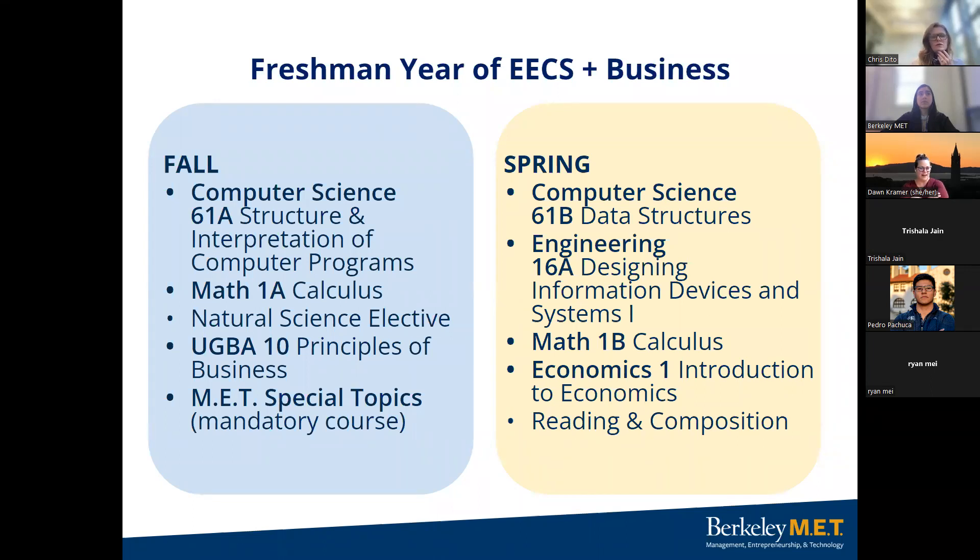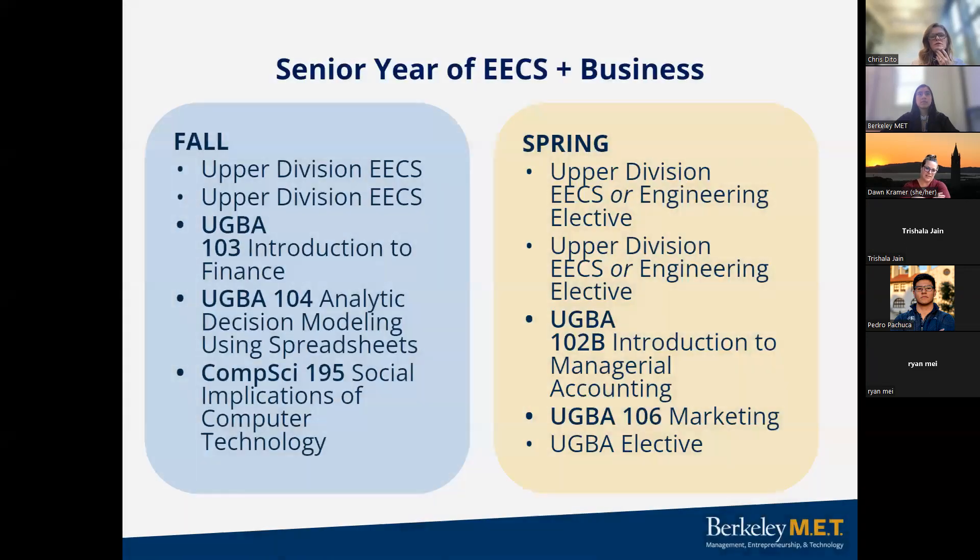Senior year is similar — you're going to be taking upper division electrical engineering and computer science elective courses, introduction to finance for business, and some business electives. That would be your final year, with fall and spring featuring a lot of upper division coursework and some elective classes.